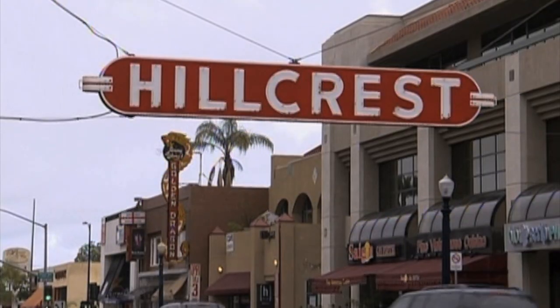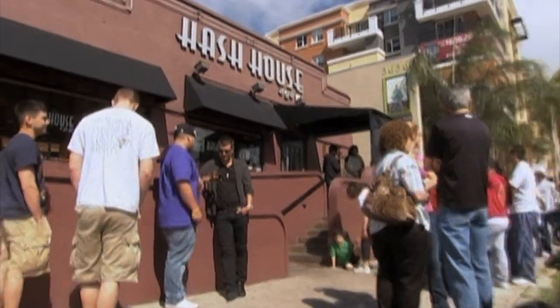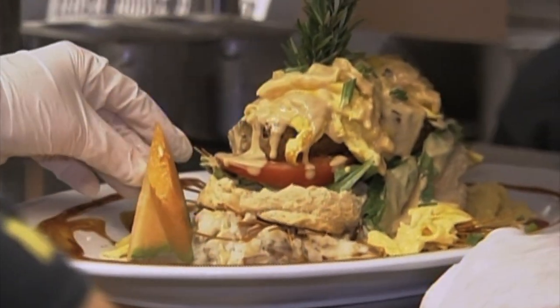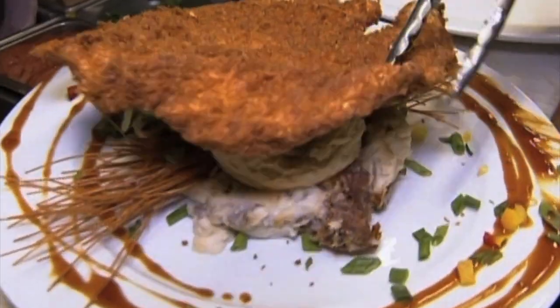Home to some of San Diego's most progressive restaurants and bars, the Hillcrest neighborhood is where you'll find Hash House A Go Go. This place puts crazy twists on classic farm food, including a gargantuan hand-hammered pork tenderloin rarely seen west of Indiana.